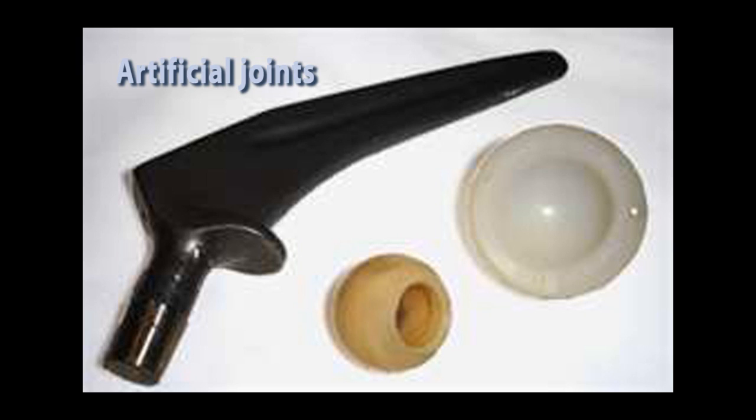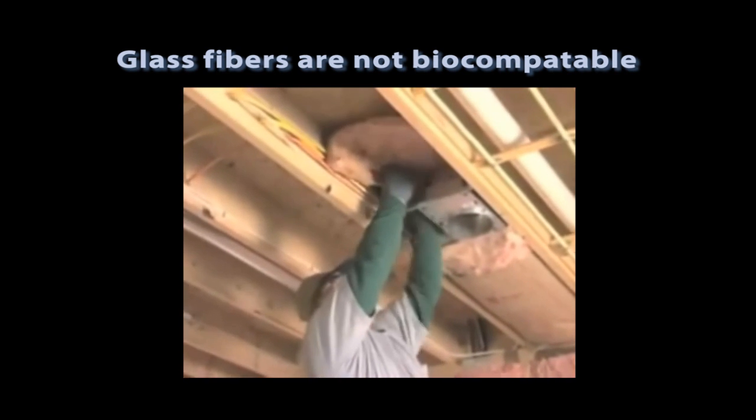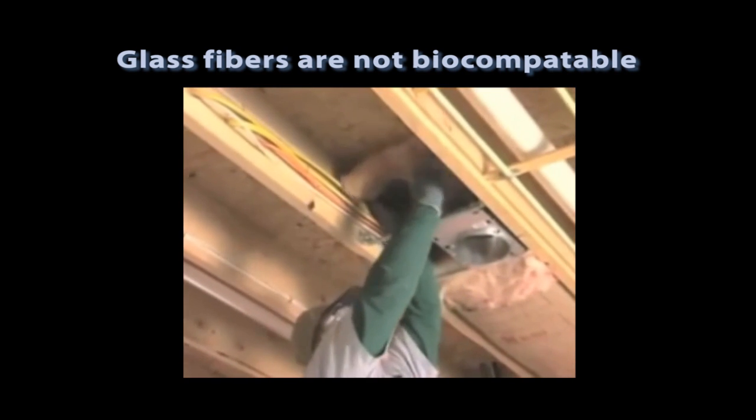Ribond's fibers are the standard in biocompatibility. The same polyethylene material used to make Ribond is used in solid form to make the liners for artificial hip and knee joints. Glass fibers are generally not considered biocompatible in industry, which is why workers use respirators when installing fiberglass insulation.